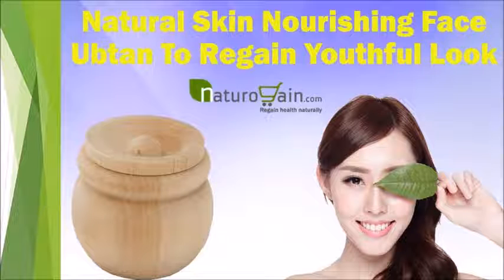Dear friend, in this video we are going to discuss about the natural skin nourishing face ubtan. Chandra Prabha is the best natural skin nourishing face ubtan to regain a youthful look without any kind of side effects.